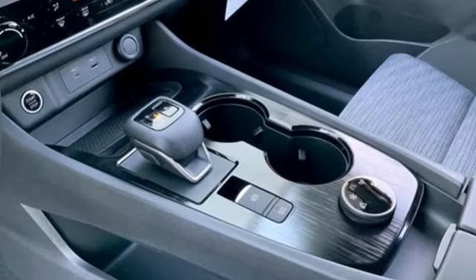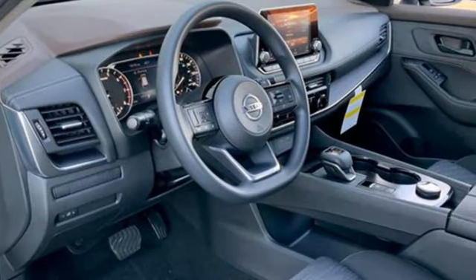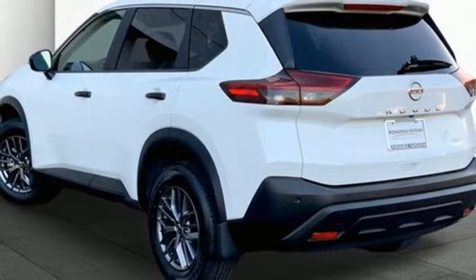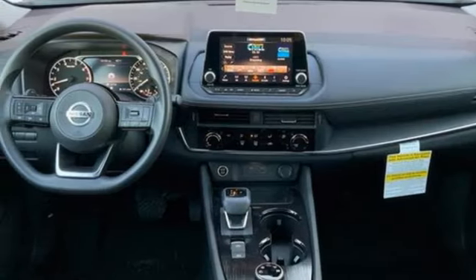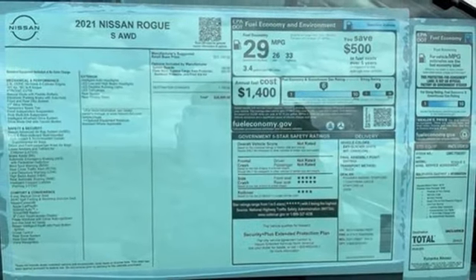Inline four-cylinder engine, manual tilting steering column, streaming audio, rear parking sensors, manual telescoping steering column, doors and push button start proximity key, external memory control, active grille shutters, wireless phone connectivity, and LED low and high beam headlights.